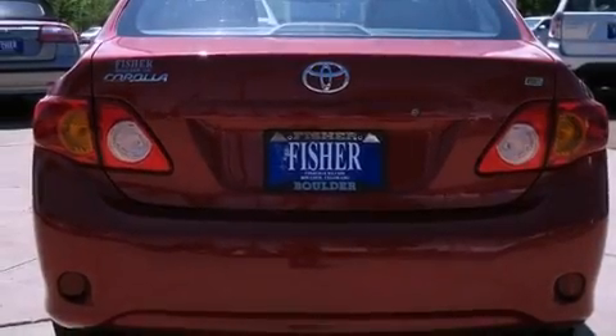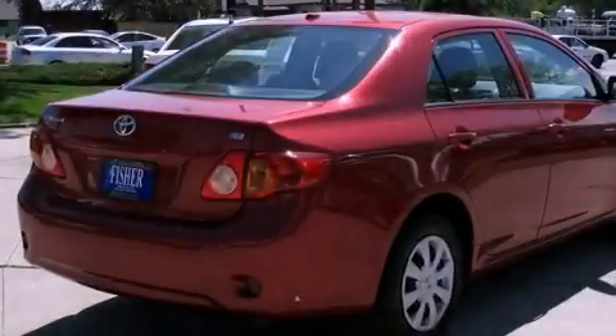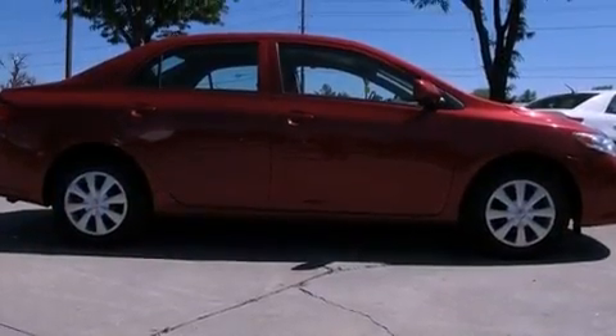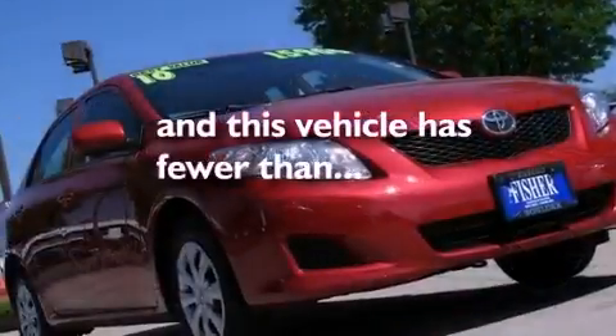Features include commercial-free satellite radio, a low tire pressure indicator, a rear window defroster, an engine immobilizer theft deterrent system, fog lamps, brake assistance technology, and air conditioning. This vehicle has less than 37,000 miles.